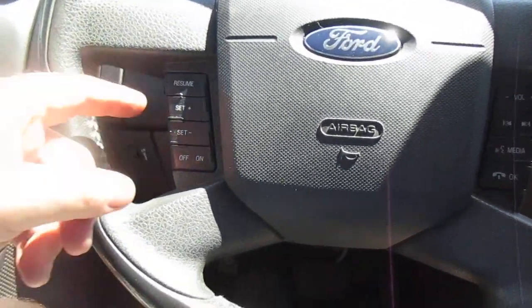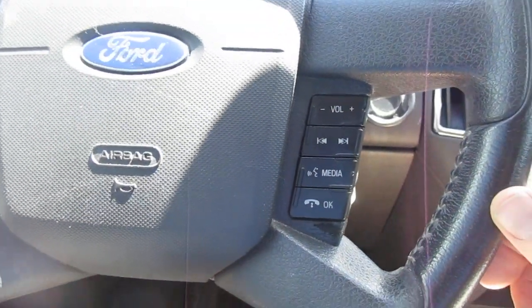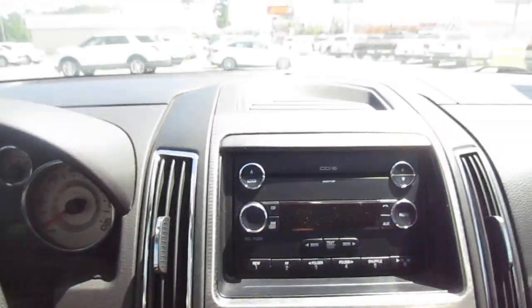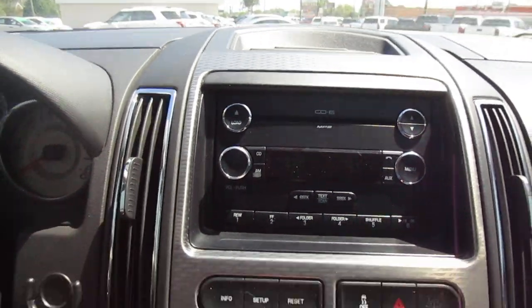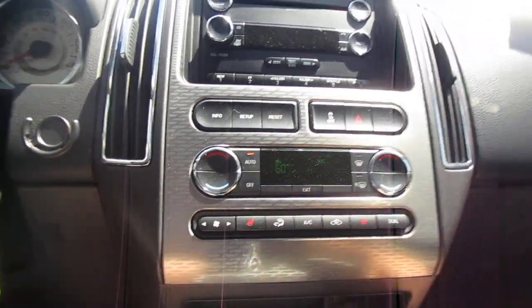On the steering wheel you have cruise control on the left-hand side and Bluetooth connectivity and audio control on the right-hand side. In the center you have your audio control, and below that climate control and a 12 volt power supply in the center area.